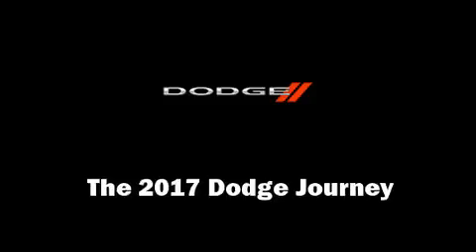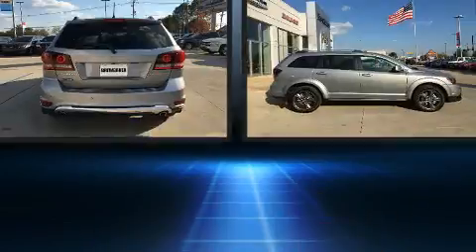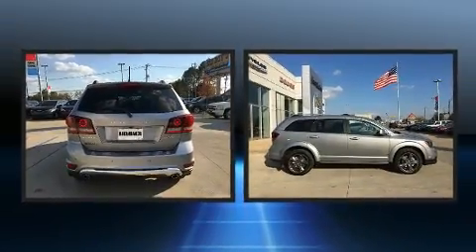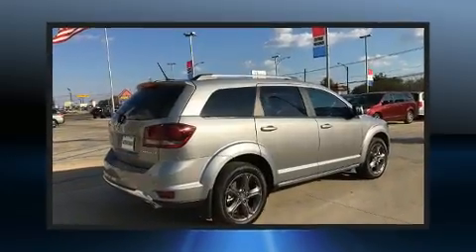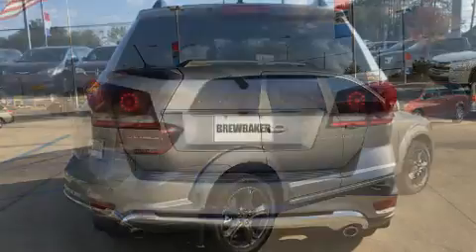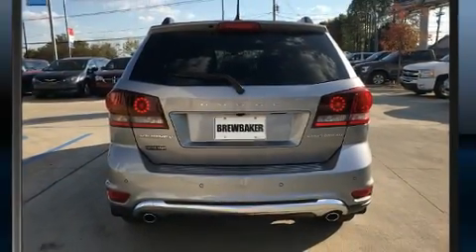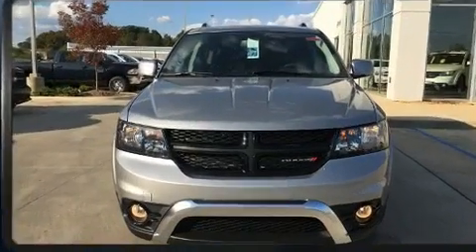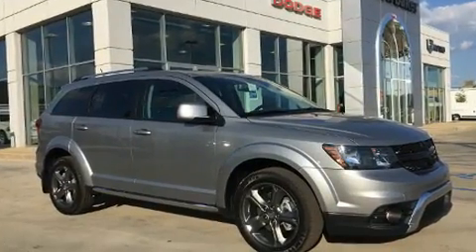The 2017 Dodge Journey features an automatic transmission, front-wheel drive, and a refined six-cylinder engine. This model accommodates seven passengers comfortably and provides features such as front and rear reading lights, a built-in garage door transmitter, an automatic dimming rearview mirror, an outside temperature display, a roof rack, and a split folding rear seat.